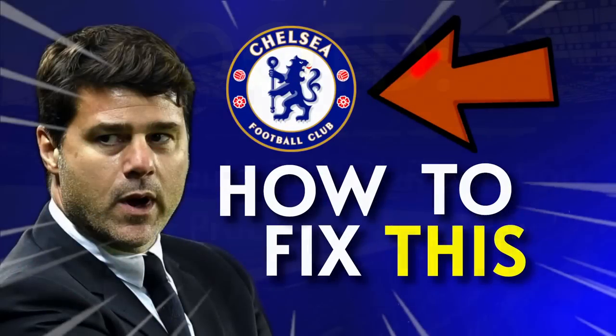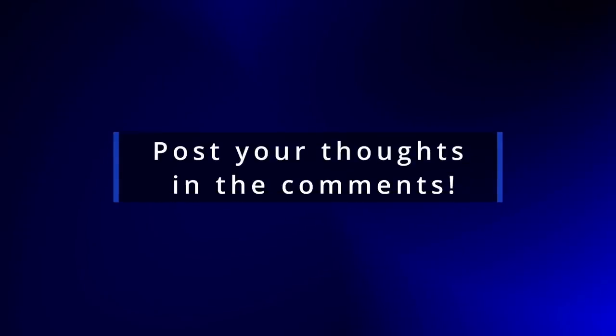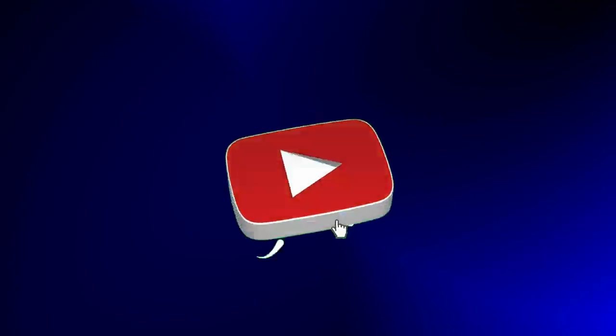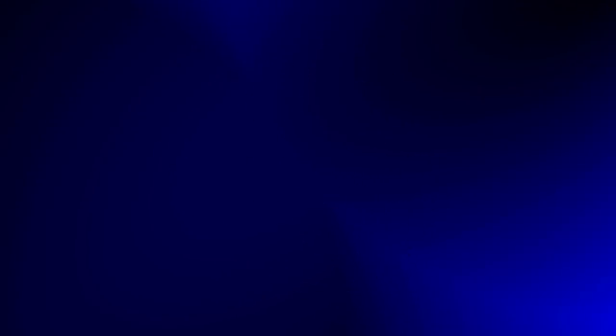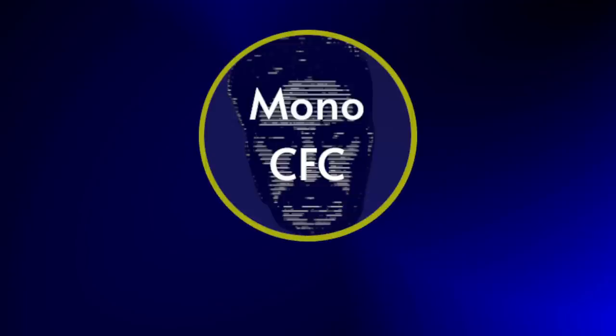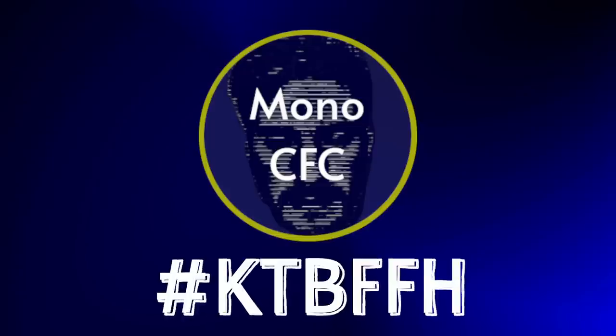But that was my deep dive into Chelsea's woes so far this season. Thank you ever so much for watching. Let me know your thoughts in the comments down below, and if you'd be so kind, subscribe to the channel and leave the video a like if you enjoyed. Don't forget to tap the notification bell so you never miss a video, or check out some of the other videos on the channel. I've been Mono from MonoCFC — and remember, in the rain or in the dry, keep that blue flag flying high. Come on you blues!